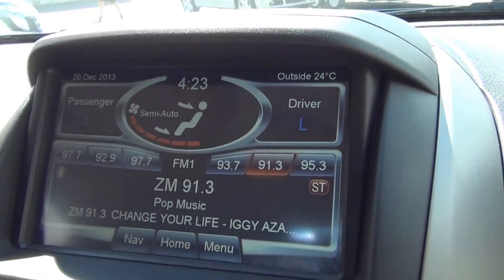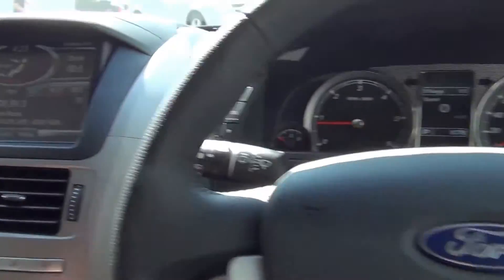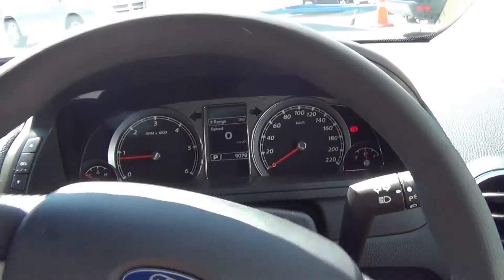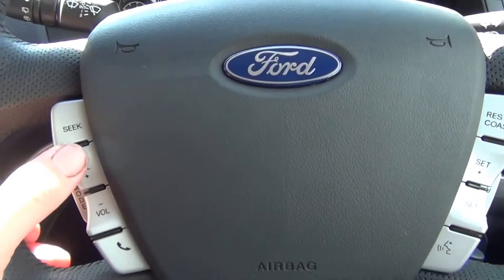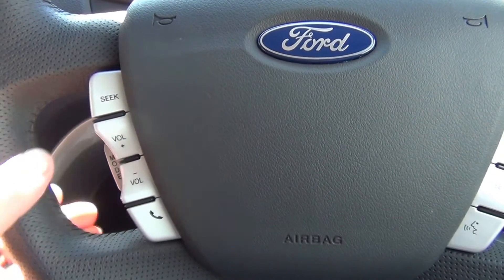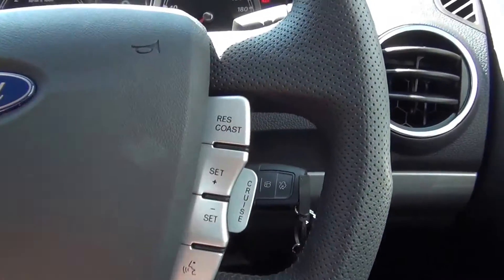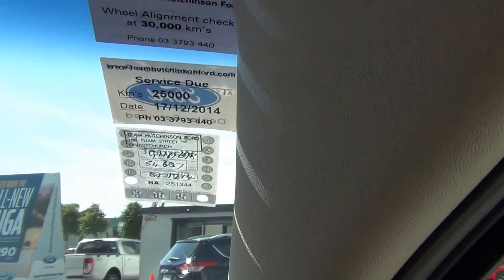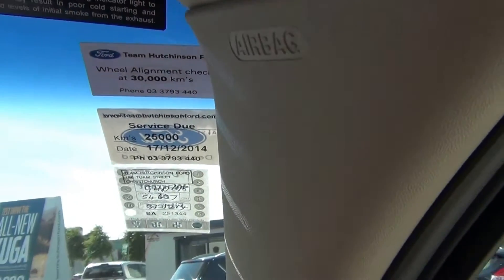Dual zone climate control, trip computer, and outside temperature display are all fitted. We also have electric power steering, which is very light at low speeds. The steering wheel has audio controls, volume, phone answering, cruise control on the right, and automatic headlamps. The vehicle has just been fully serviced with a new warrant and a wheel alignment.